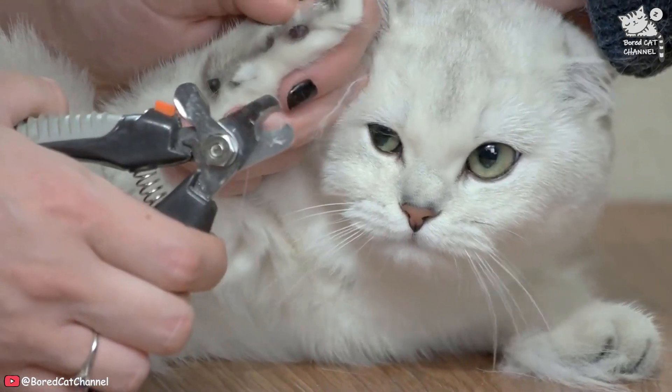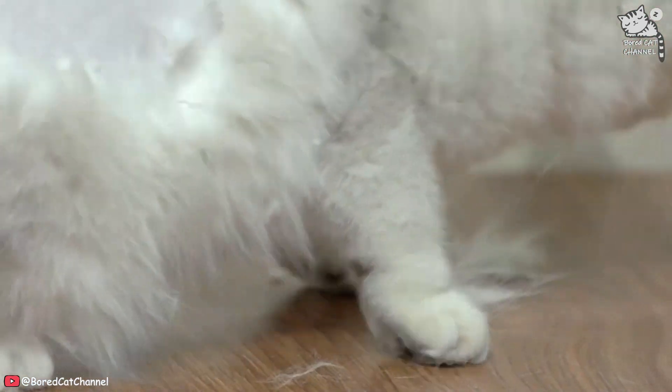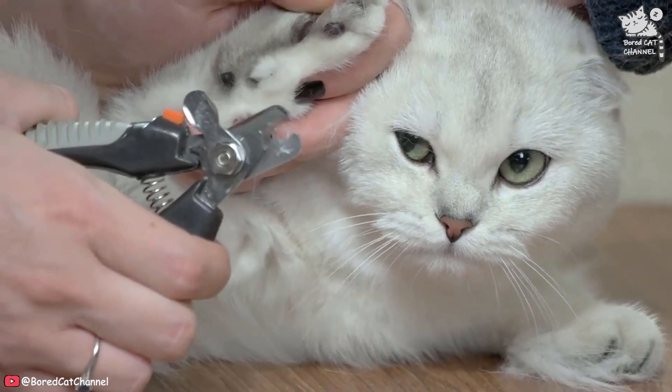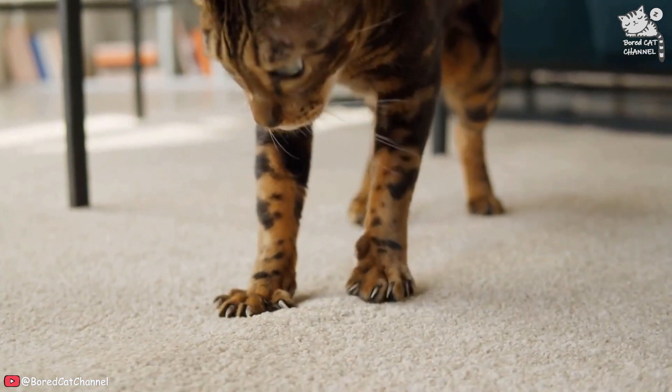Trim your cat's nails regularly. Long nails can cause more damage to your furniture, so make sure to regularly trim your cat's nails. This will also help prevent your cat from getting their nails caught in carpets or fabrics.